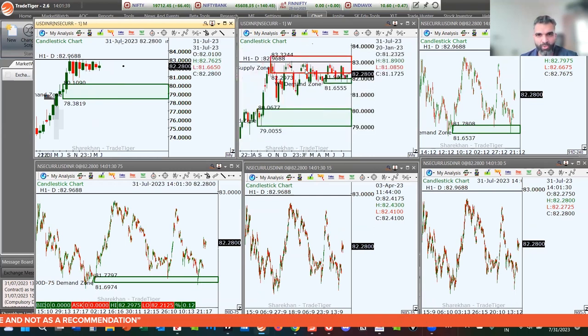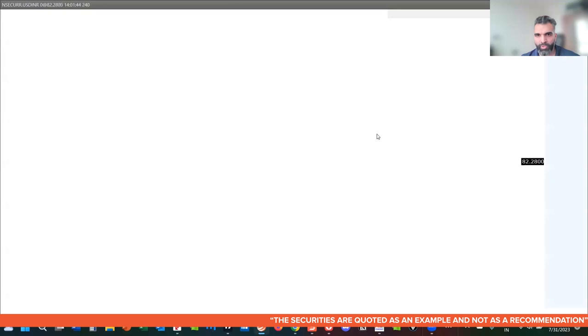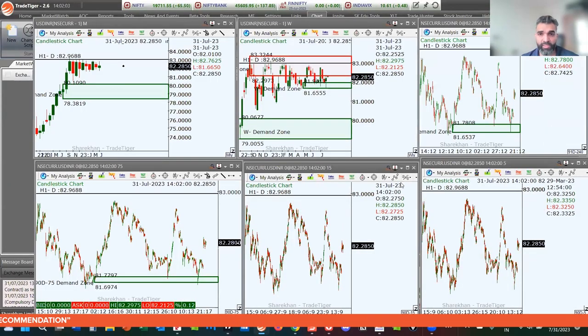The weekly chart for USD/INR is very tight right now — the range is becoming tighter and tighter. On the 240-minute chart, price came into the level of demand for the second time, giving a bounce, and prices are now trying to move to the upper end again. Keep a close watch on USD/INR because if it starts moving to the upside, we might see a little bit of a correction in our indices as well.